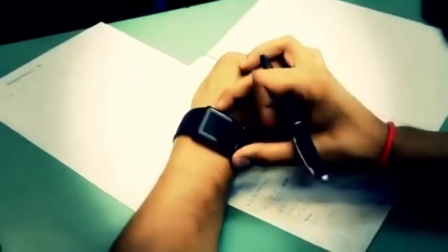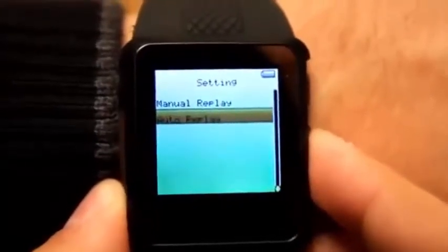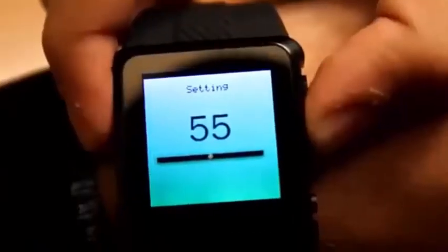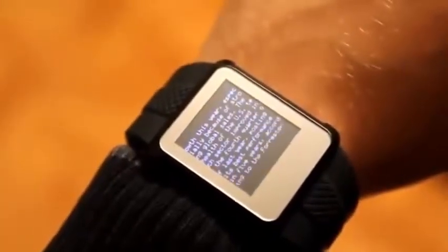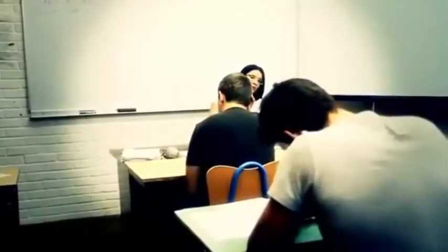You can scroll your text manually or use our special and unique feature for auto-scrolling text. It's fully adjustable and you can set your scrolling speed as you desire, making you less suspicious by not touching your watch at all.